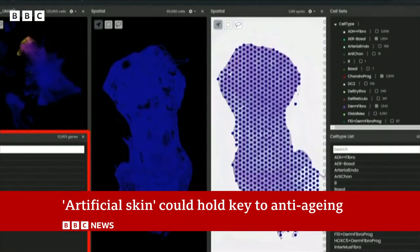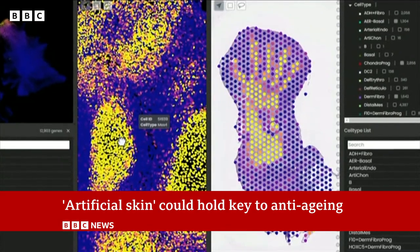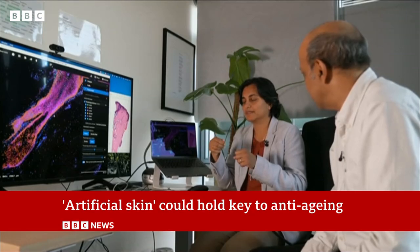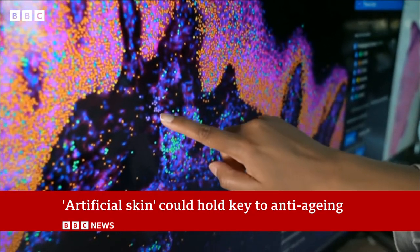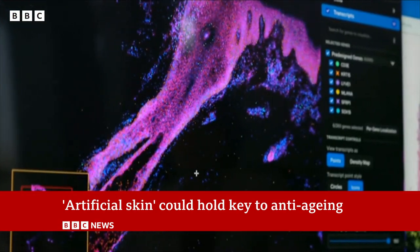Humans and all plants and animals are made from cells. These develop in the womb and after we're born to make up every part of our body, such as our skin and our arms and legs. This happens because microscopic genes inside each cell give instructions on which bits to grow and when.